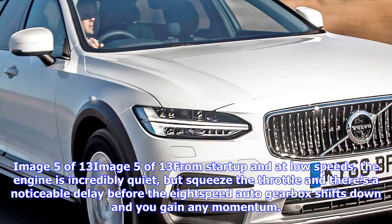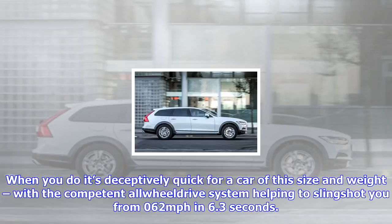Once up and running, performance may be impressive, but economy certainly isn't. Volvo claims just 36.7mpg for the Cross Country T6 model, but you'll be doing well to get above 30mpg in normal driving. The cheaper D5 will do a claimed 53.3mpg, and with lower CO2 emissions too.